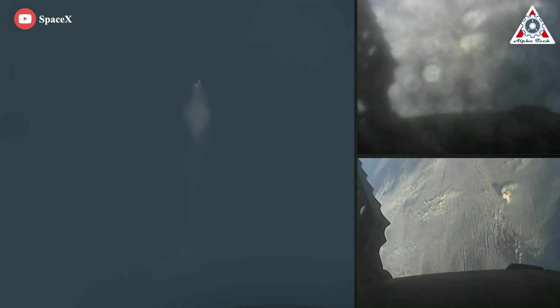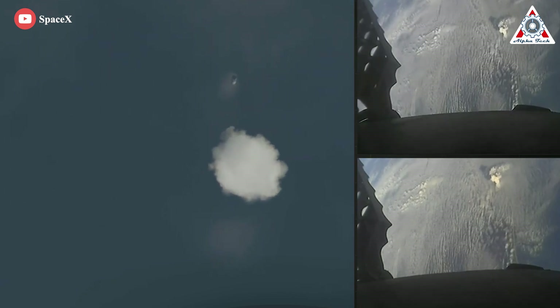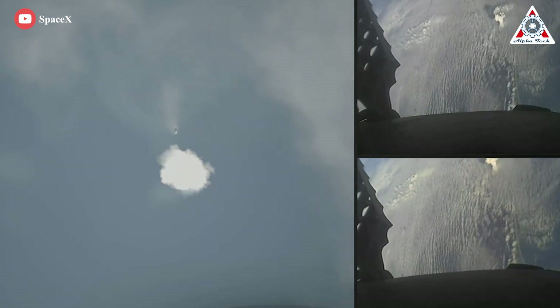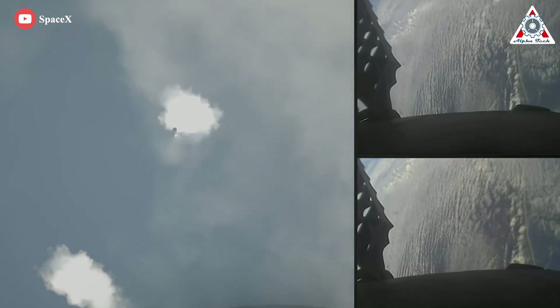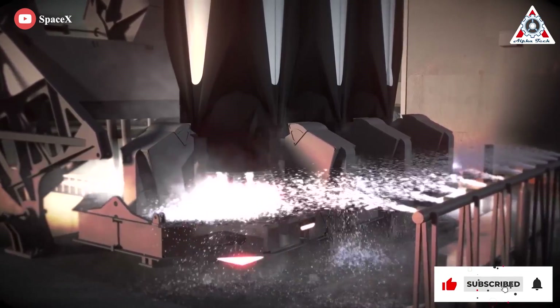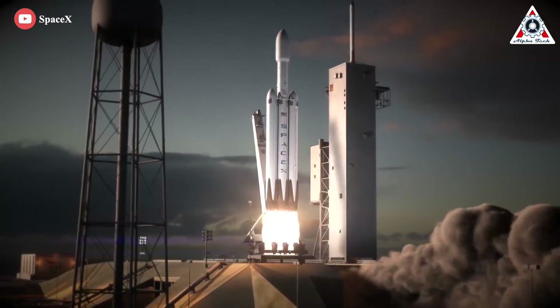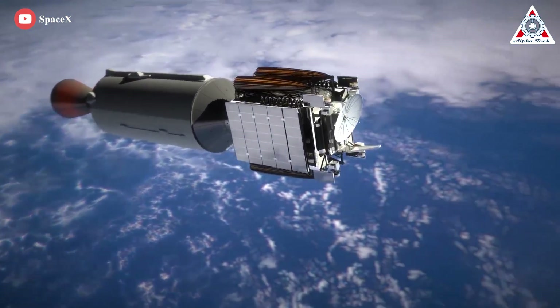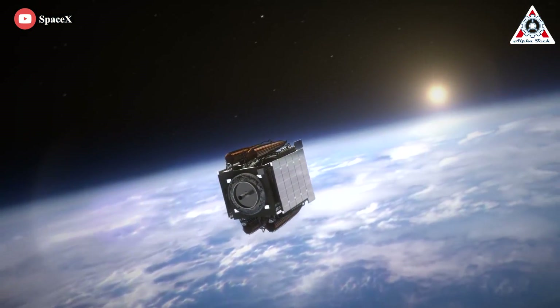SpaceX should thus have no issue turning Falcon Heavy side boosters B-1064 and B-1065 around for a second launch in January 2023 — that's about 60 to 90 days after their debut. While preparing one Falcon Heavy rocket to launch USSF-67 in January, SpaceX, at least according to customer Viasat, may also be preparing another Falcon Heavy rocket to launch the first Viasat-3 satellite the same month.